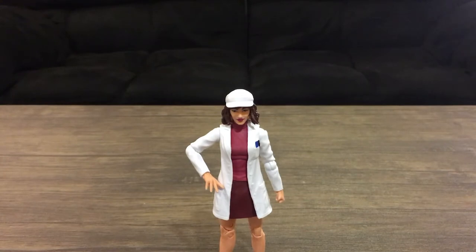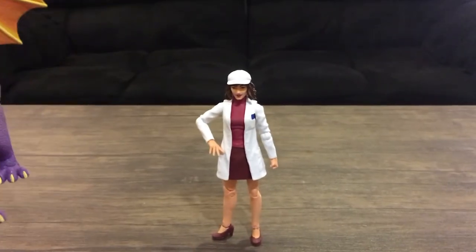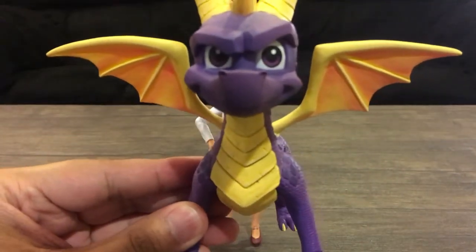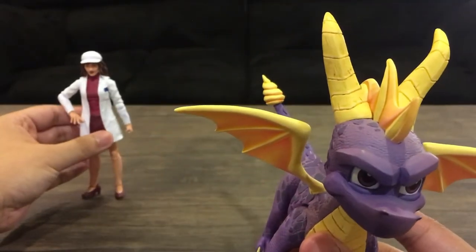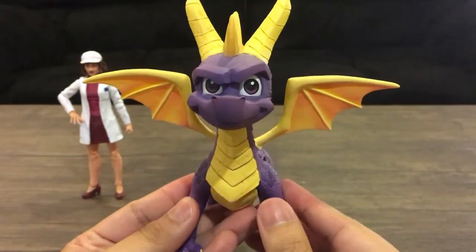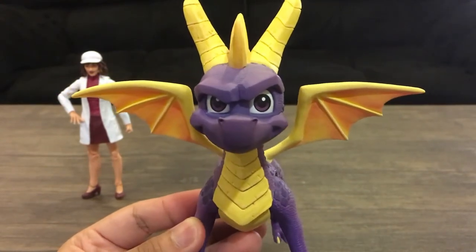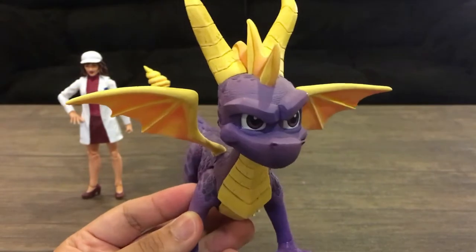Number five will be the NECA Spyro the Dragon figure. Let me just move Moira to the side. It's a beautiful looking figure. It's well done. I love it. Looks just like Spyro from the Reignited Trilogy.